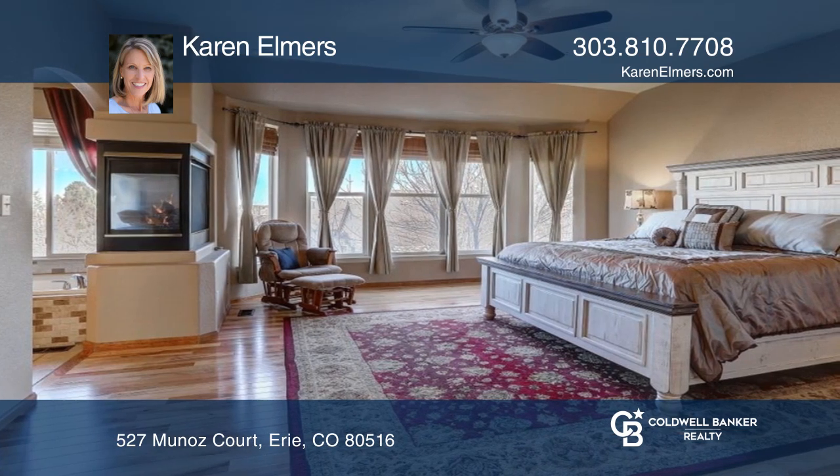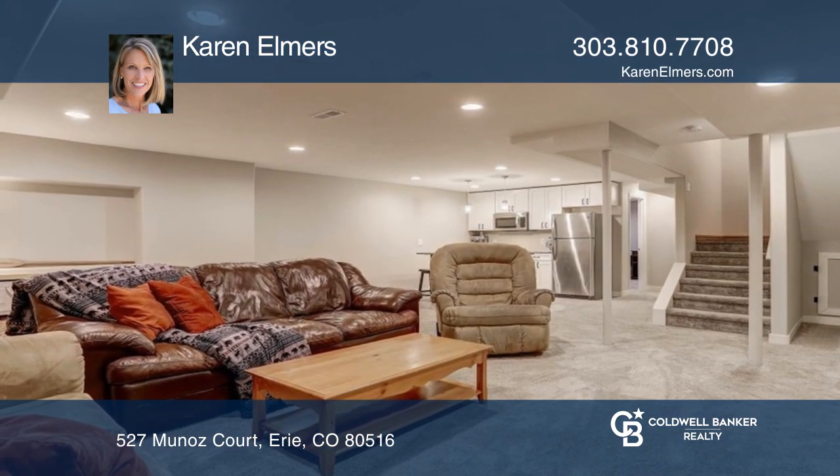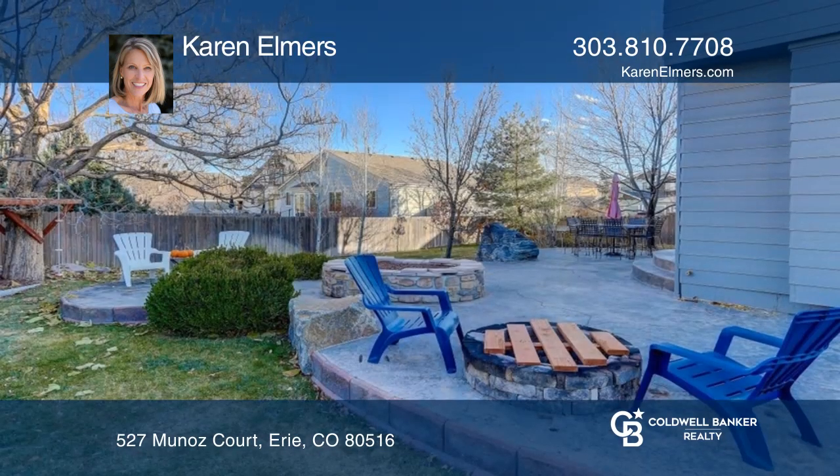The newly finished basement includes a family room, kitchen, and three bedrooms. You'll love the big fenced yard with a beautiful patio and fire pit.